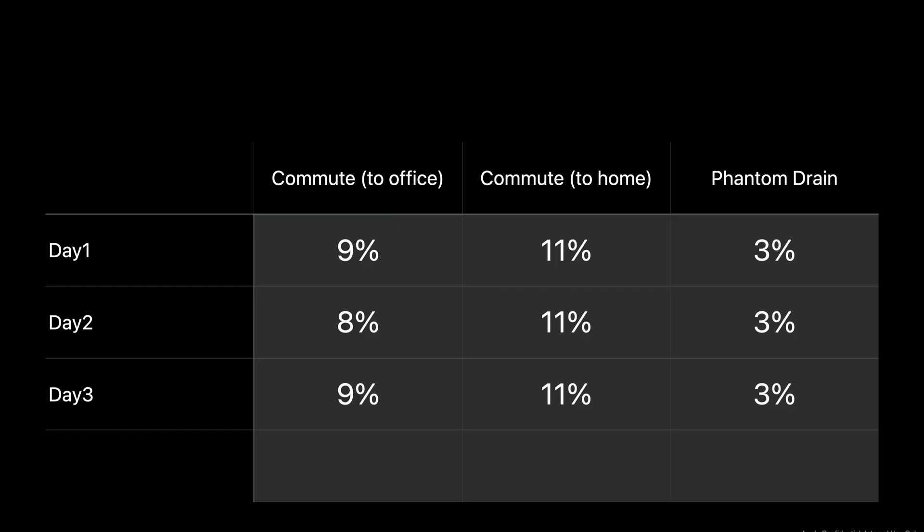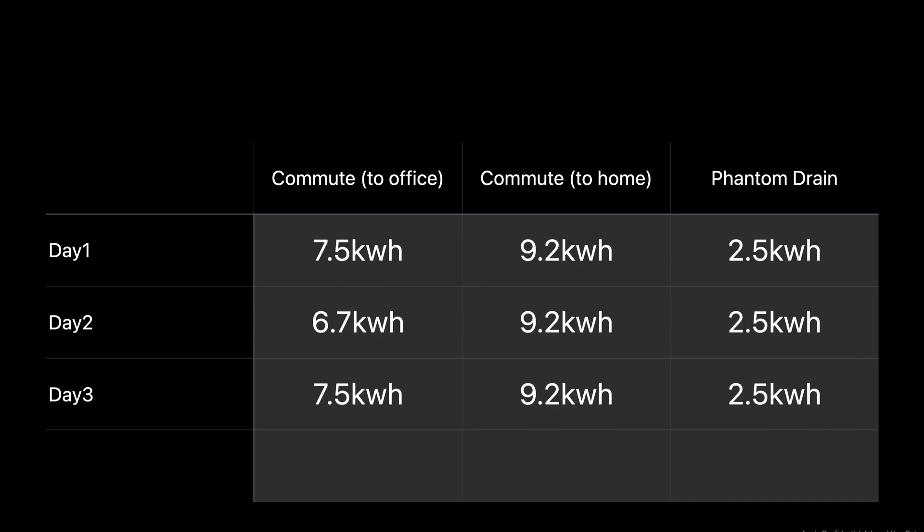If we apply all of those figures and convert the percentages into kilowatt hours, the commute to the office is around 6 to 7 kWh, the commute back home is around 9 kWh, and the phantom drain is 2.5 kWh. This represents the total energy consumption of the car.